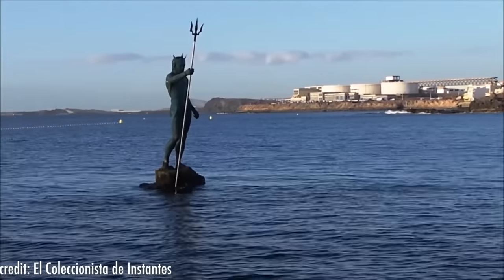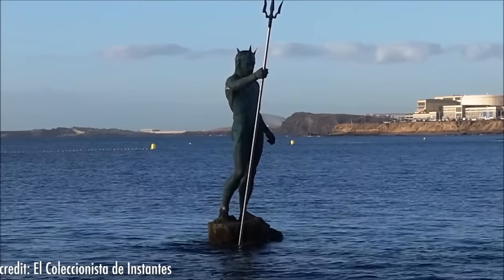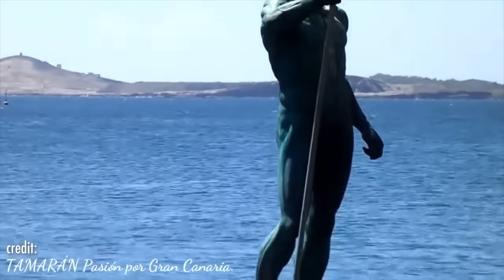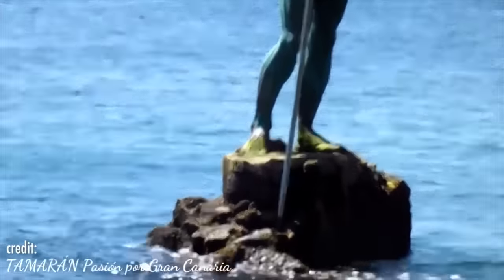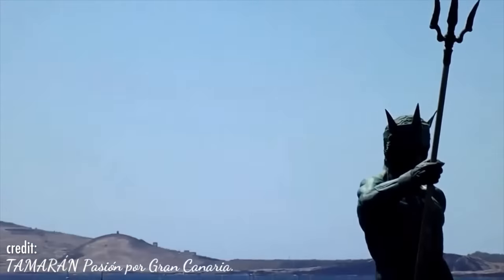Number 9: Statue of Poseidon. Just off the coast of the Melanara beach on the island of Gran Canaria, people can see the god of the seas, Poseidon, coming out of the ocean. This statue is placed on a volcanic rock where, when the tide rises, it looks as if the statue is just coming out of the sea and looking out over his kingdom from his watchtower.